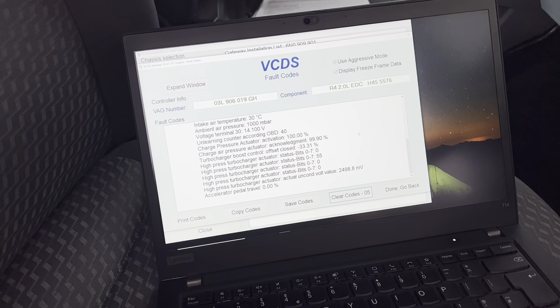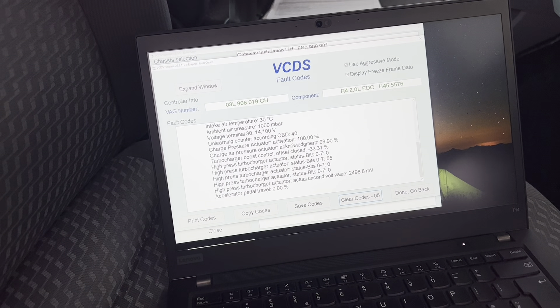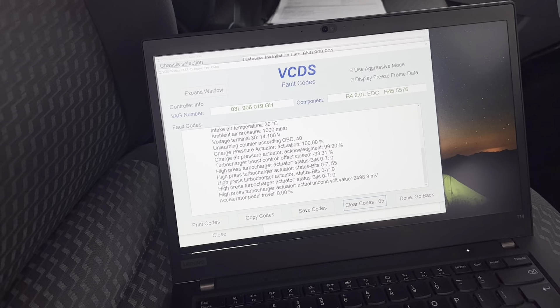We have a Transporter with a turbocharger boost control position sensor circuit implausible signal. When the vehicle first came in, you can see from the snapshot data that the charge pressure actuator acknowledgement was 99.9% — ideally you'd expect it to be 100%, which is pretty much spot-on.